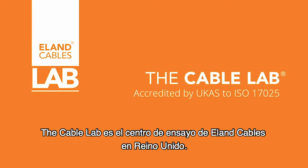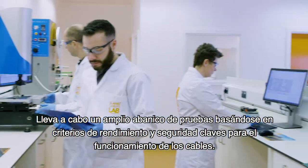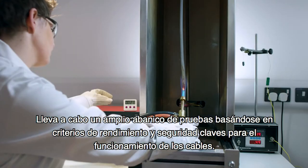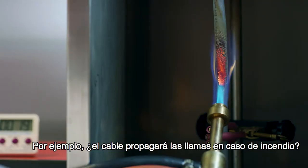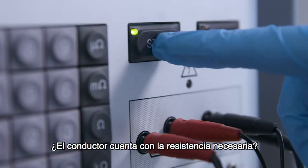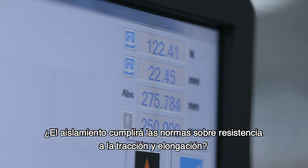The CableLab is Elan Cable's UK test facility. It undertakes an extensive range of tests on key performance and safety criteria for a cable's operation. For instance, does the cable propagate flames in the event of fire? Does the conductor have the required resistance? And will the insulation meet the tensile and elongation standards?